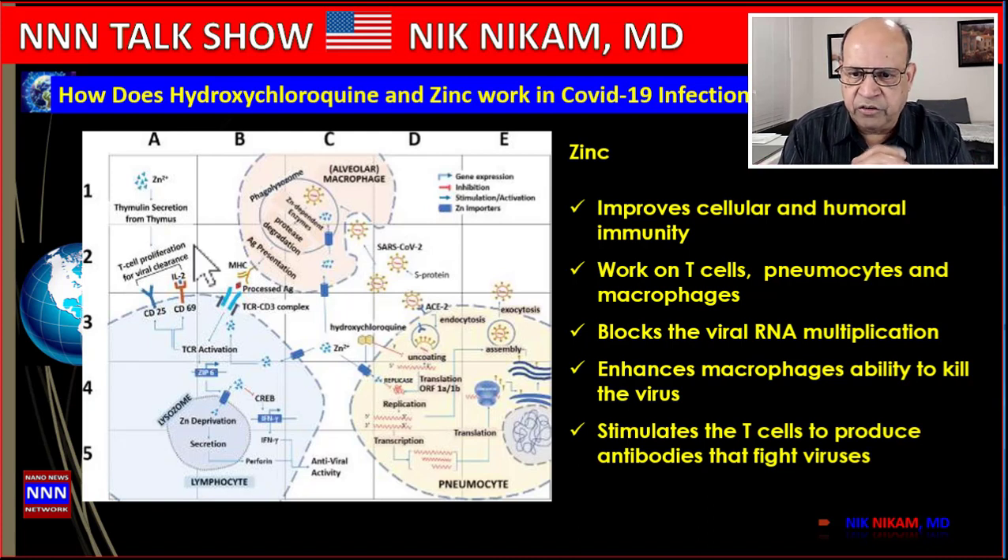Zinc has been found to be useful especially when used in conjunction with hydroxychloroquine. Zinc works on macrophages, lymphocytes, and the pneumocytes — the lung epithelial cells. It increases the macrophages' ability to break down viruses, and it stimulates T cells to produce antibodies and mount an immune response to challenges from bacteria, viruses, or fungi.